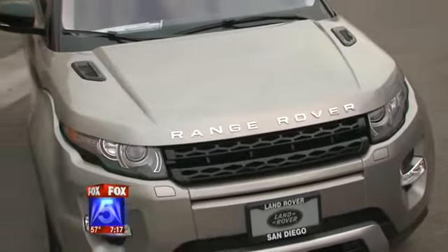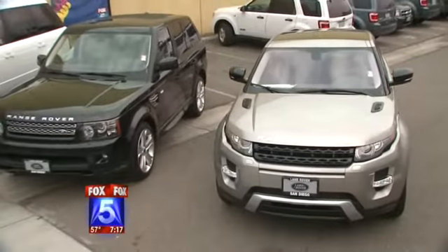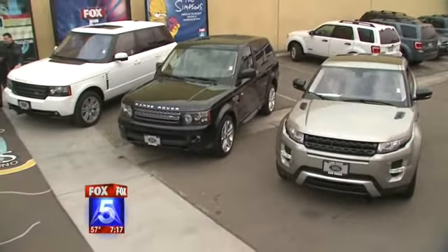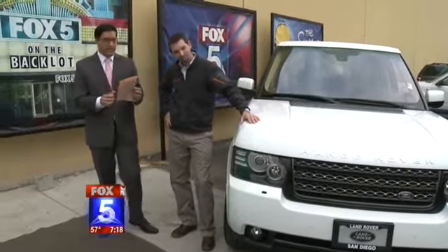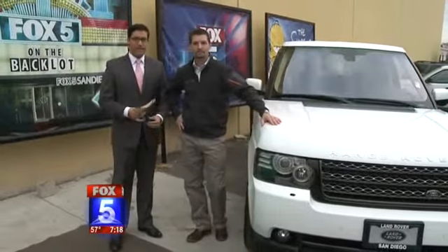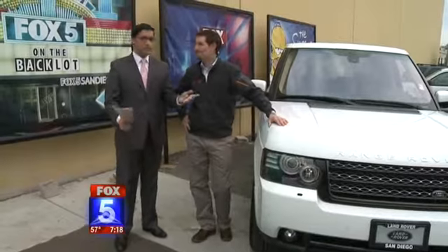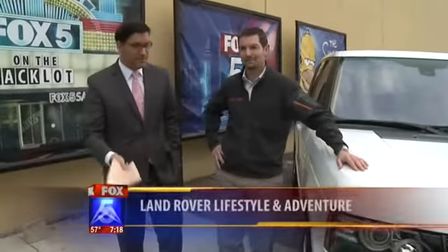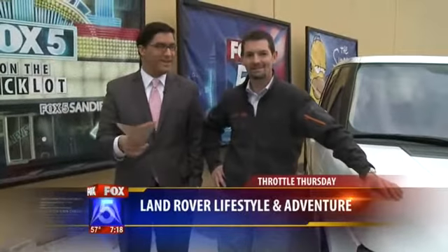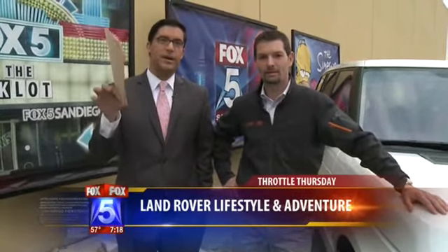It's Throttle Thursday! For more than 60 years it's been the luxury vehicle that can literally go anywhere, including on the Fox 5 backlot in our mega map. Matt Deet from Land Rover San Diego is here with the latest model to the fleet, which is an award-winning vehicle. Good morning and happy new year!